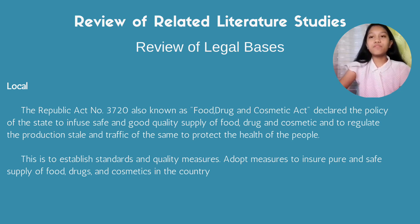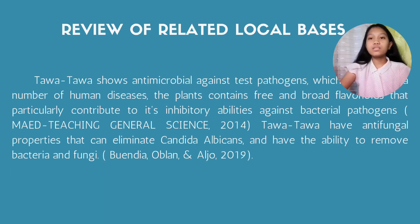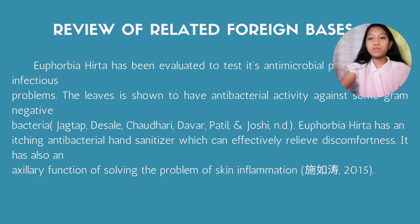Here is the review of related literatures and studies, including the review of related legal bases, the review of related local bases, and the review of related foreign bases.